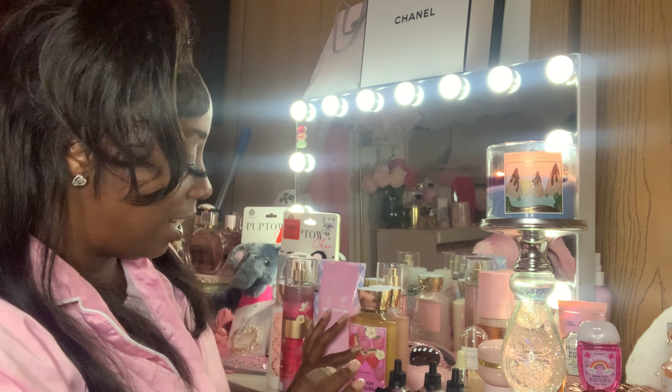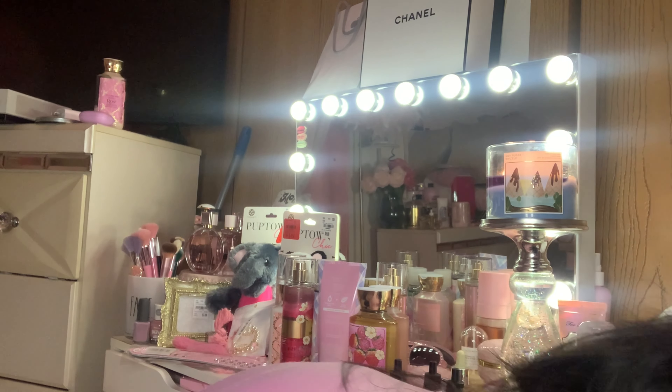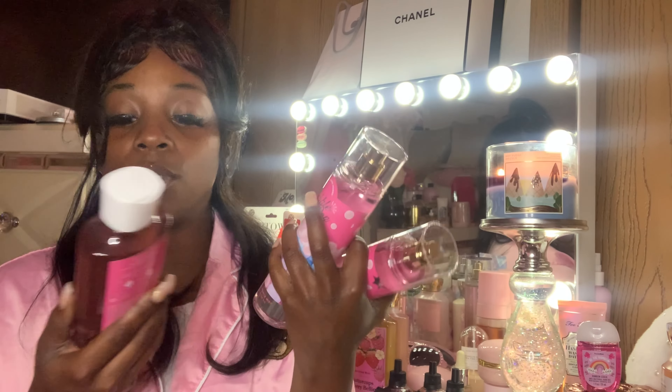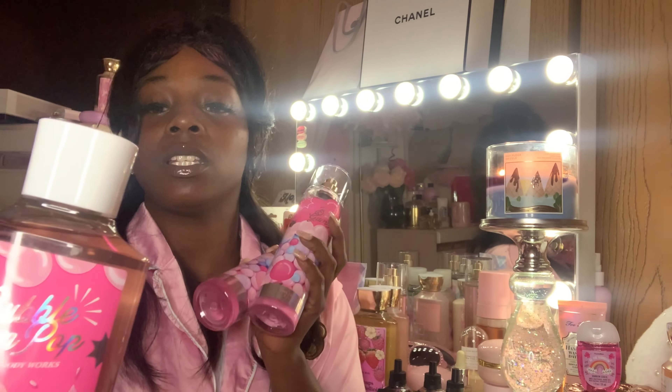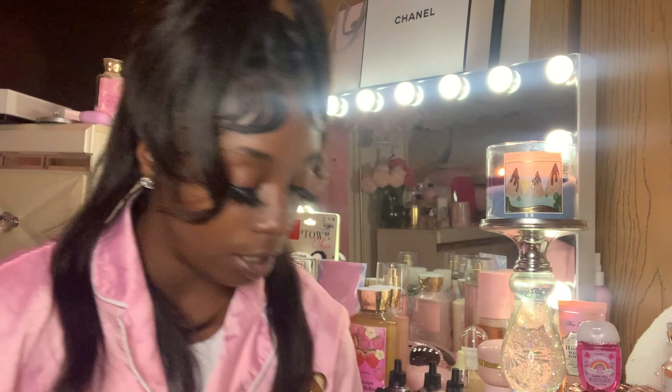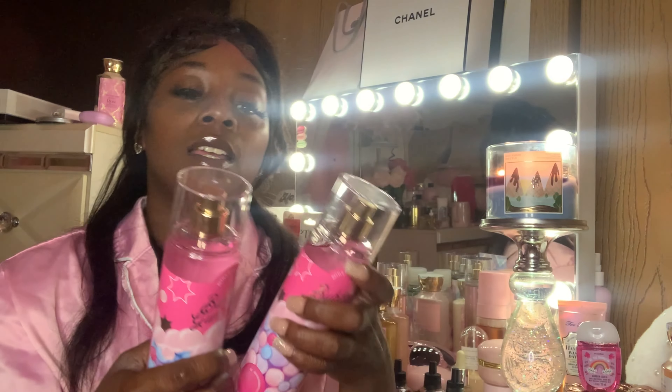And then last but not least on the scents, the only one I got from the fair collection — yes, I had to get it! And I also got a set for my daughter. I wish they had the lotion. The notes are Bubblegum, Sugar, Candy Fruits, and Citrus Blast. It is so pretty — look at it, the juice inside is pink! It actually smells good.